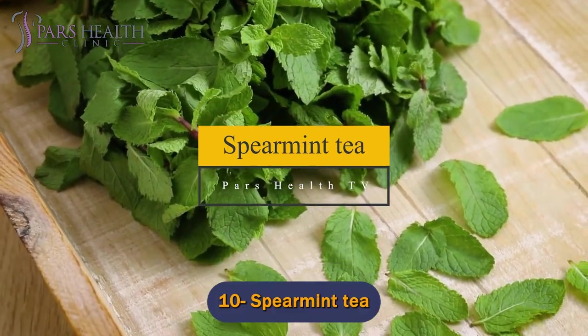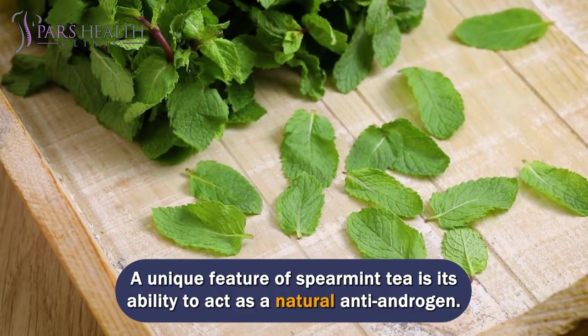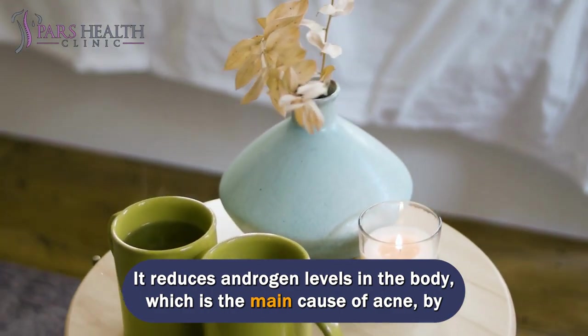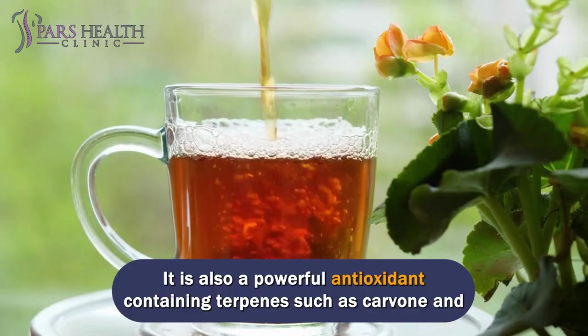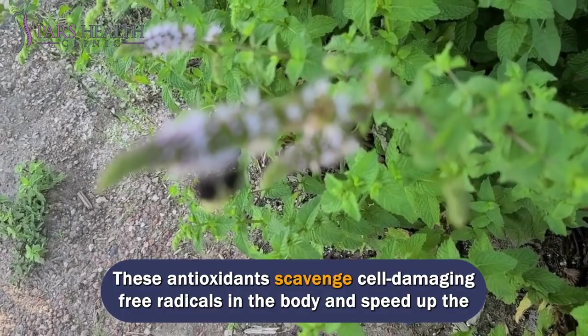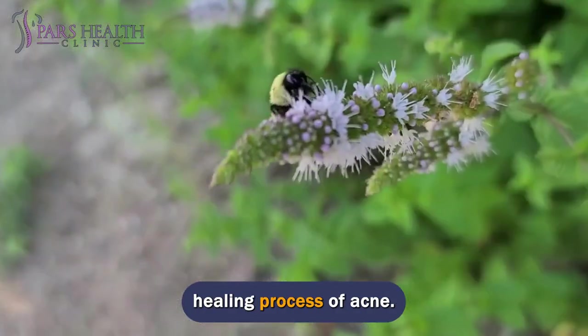Number 10: Spearmint tea. A unique feature of spearmint tea is its ability to act as a natural anti-androgen. It reduces androgen levels in the body, which is the main cause of acne, by stimulating excessive sebum production. It is also a powerful antioxidant containing terpenes such as carvone and limonene, as well as vitamin C. These antioxidants scavenge cell-damaging free radicals in the body and speed up the healing process of acne.